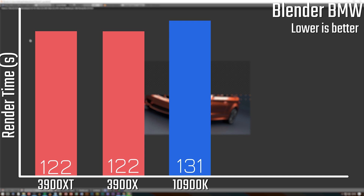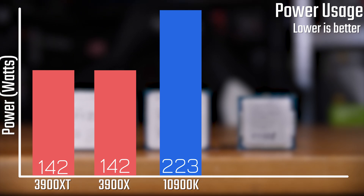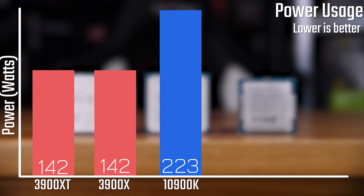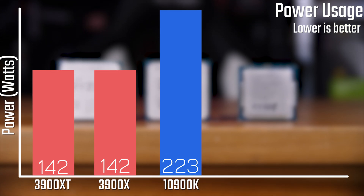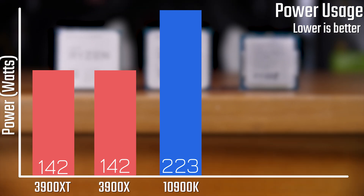Where the 10900K also doesn't fare very well is in its power draw. It drew 223 watts while rendering in Blender, whereas both Ryzen chips only drew 142 watts. Quite impressively, both Ryzen chips drew almost the identical amount of power — very impressive.